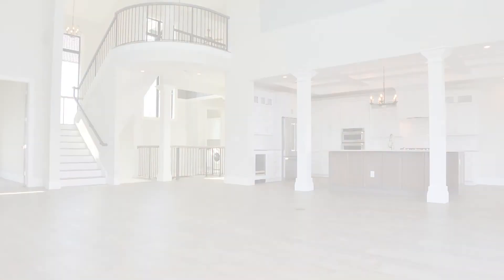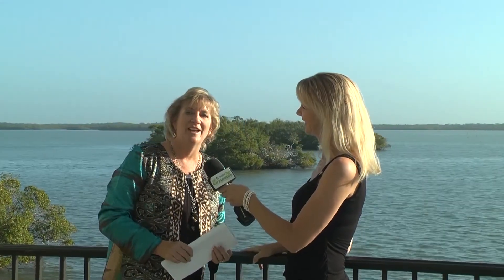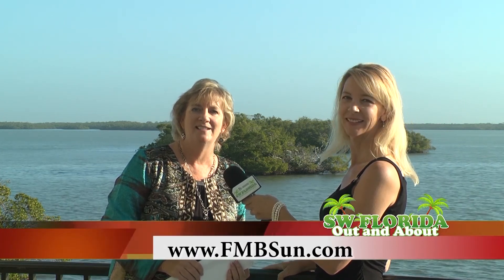There's also a gourmet kitchen, perfect for entertainment. Reach Paula Kiker at Lahaina Realty at 239-463-0000 or on the web at fmbsun.com.